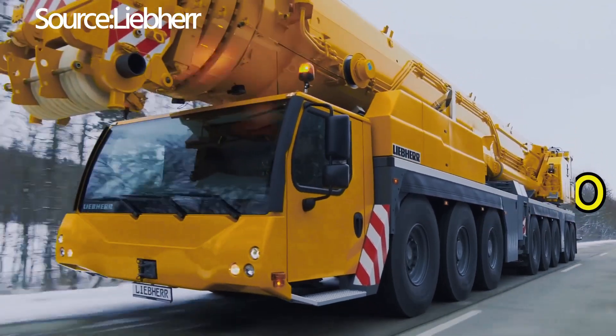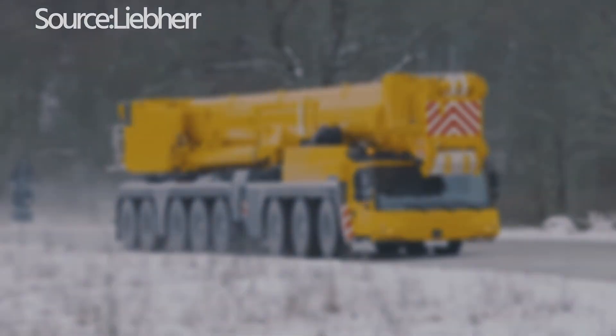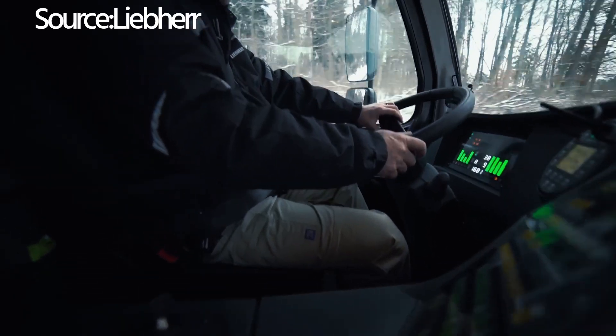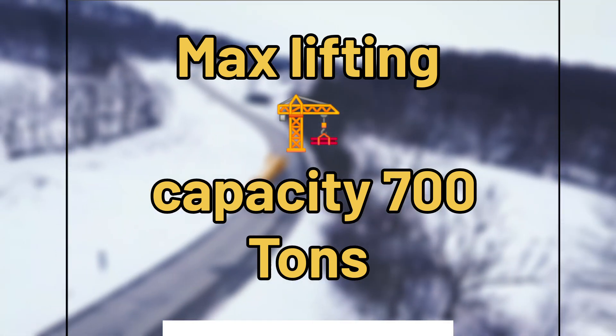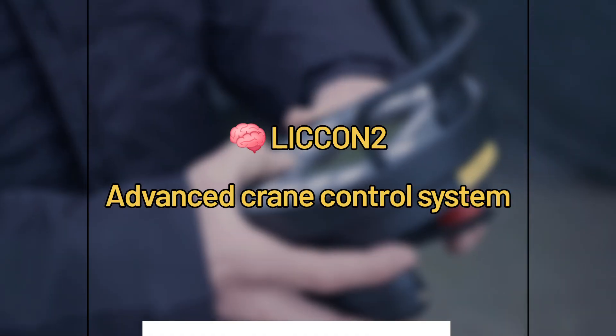Step into the world of heavy lifting with the Liebherr LTM 1650-8.1 Mobile Crane, a marvel of modern engineering. This powerhouse is built to conquer the most challenging industrial landscapes, delivering unmatched performance with its telescopic boom and rapid setup capabilities.